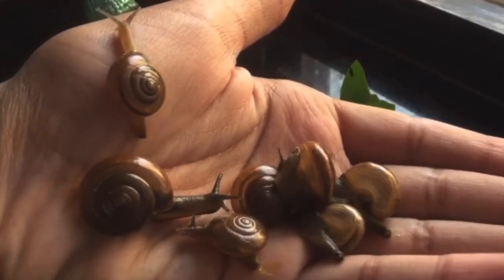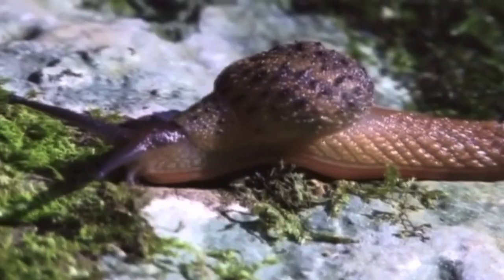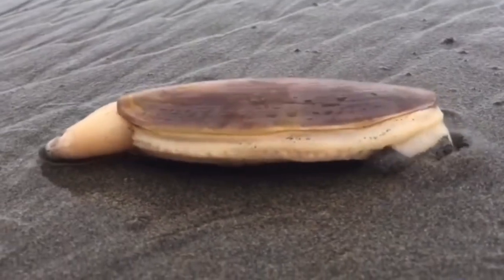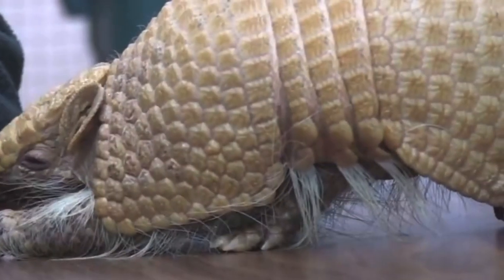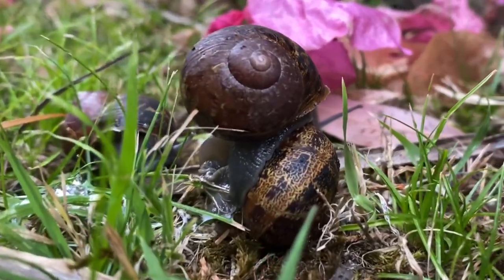Not only do snails have shells, but so do other molluscs. Some slugs have internal shells, and invertebrates such as clams and bivalves, crabs, and more possess these defensive casings. Even vertebrates such as chelonians and armadillos have them — a remarkable example of convergent evolution.